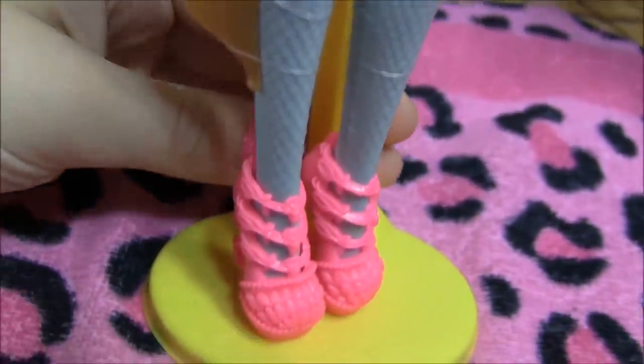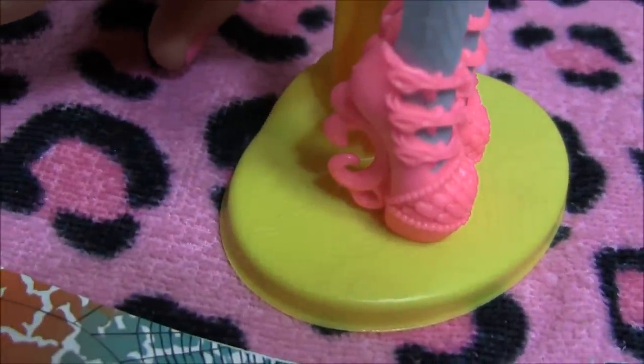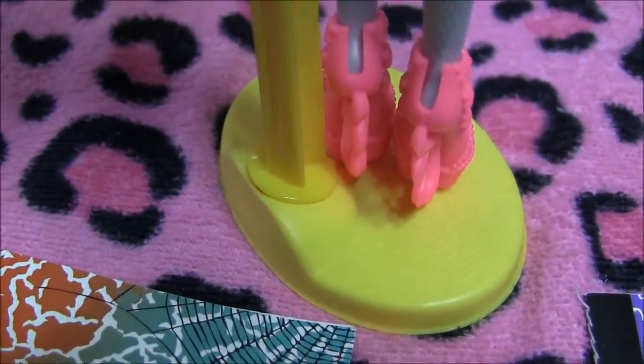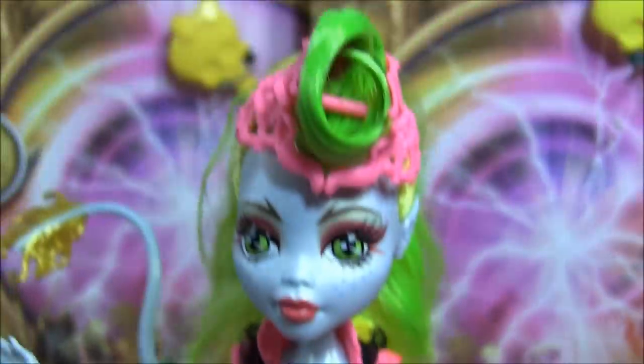And for her shoes — be sure to leave your favorite shoes in the comments, by the way — she's got neon pink shoes with some crazy designs. The heel is so cool, check it out. So that's it for the Laguna Fire doll.